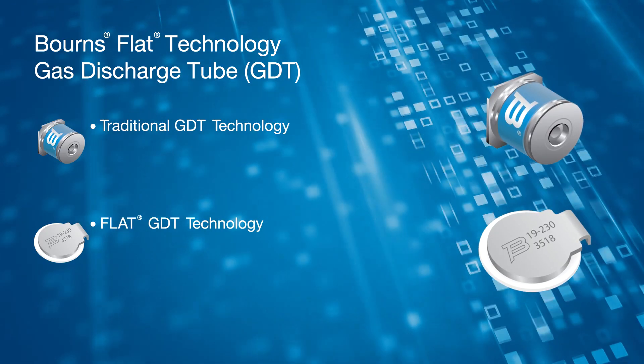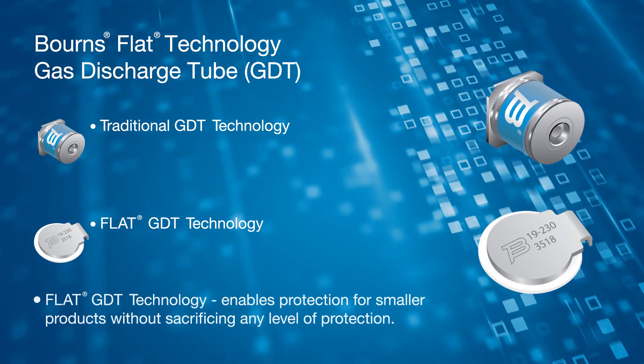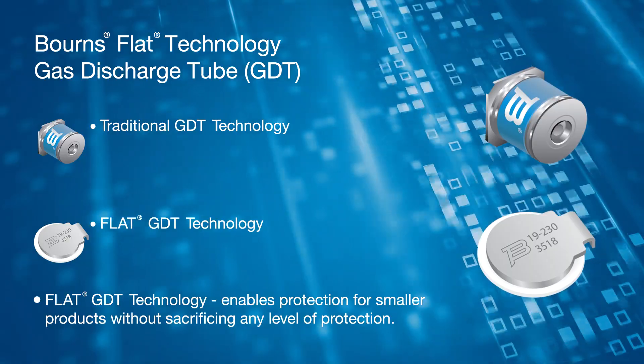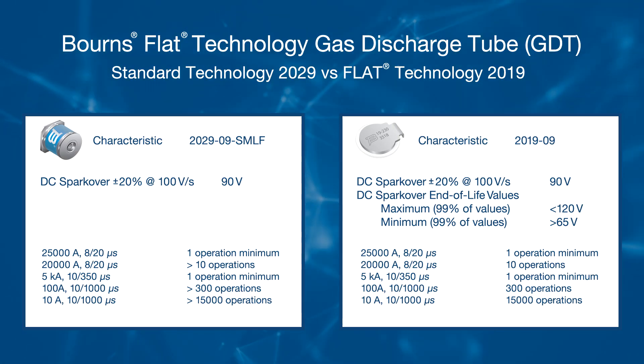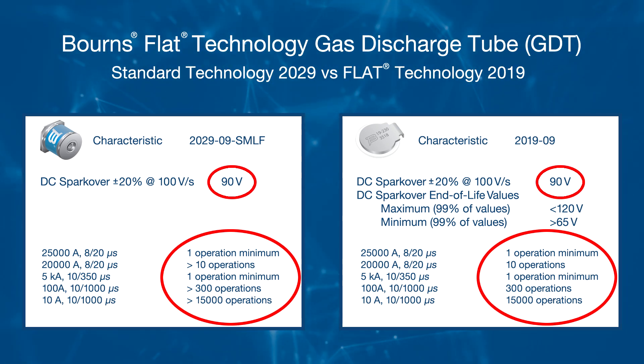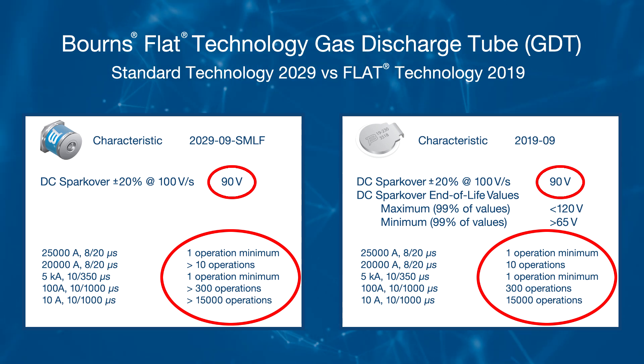As you can see, the flat GDT takes up much less volume, enabling smaller products without sacrificing any protection. The particular product we're showcasing today is the 2019 GDT, which has similar performance to the 2029, a standard GDT product. By comparing the data sheets of the flat 2019 to the standard 2029, you can see they have identical performance in the key electrical specs.